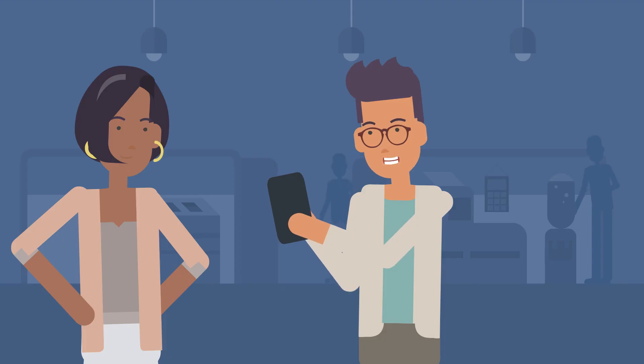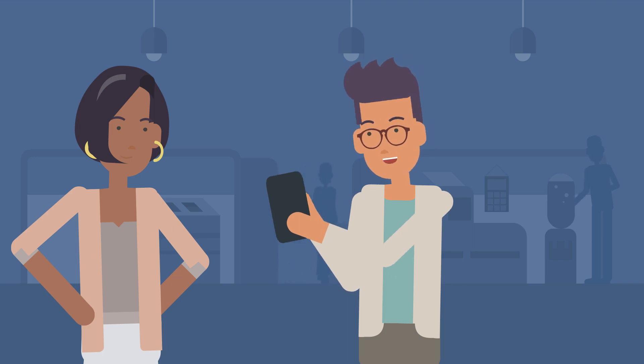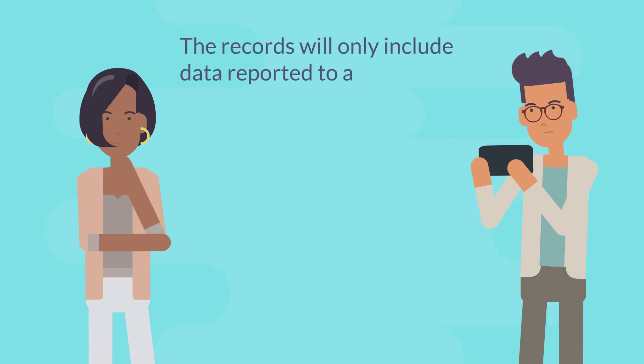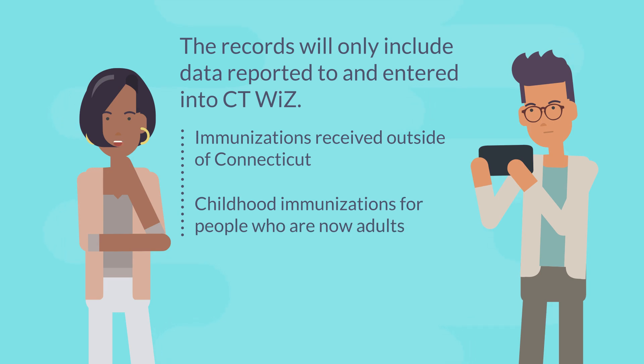This is great, but I only see my COVID-19 vaccination — shouldn't this also show me the flu shot I got, or all those vaccines I had to get when I traveled overseas a couple years ago? The records will only include data reported to and entered into CTWiz. Some records that may not be included are immunizations received outside of Connecticut, and childhood immunizations for people who are now adults. CTWiz has a record of your COVID-19 vaccinations because you received them in Connecticut.